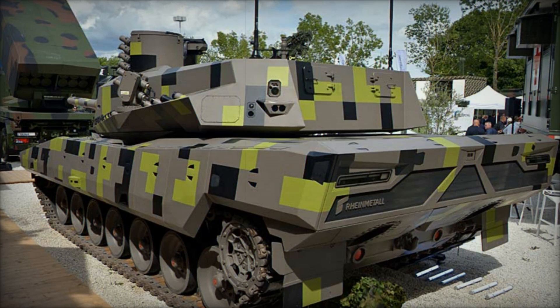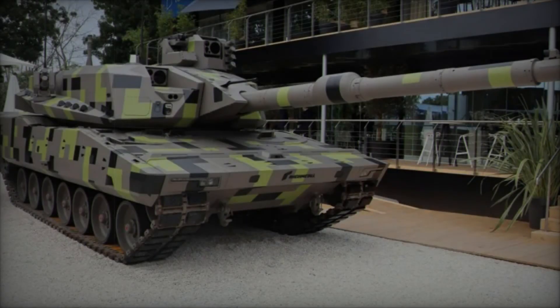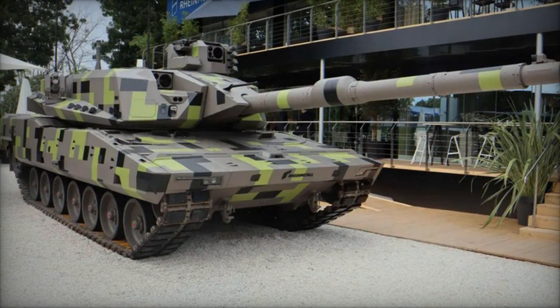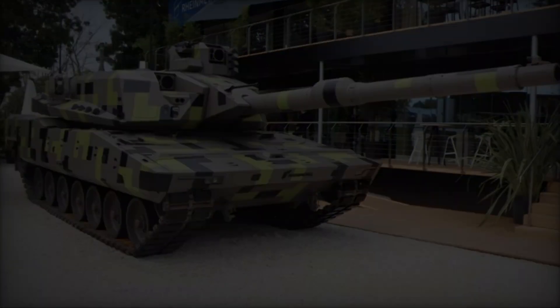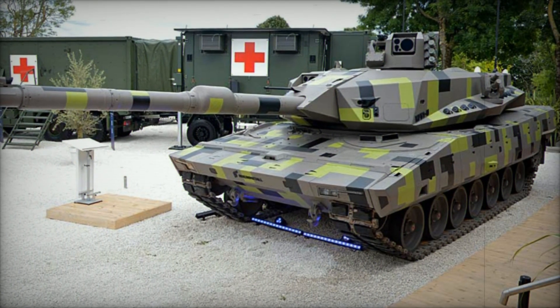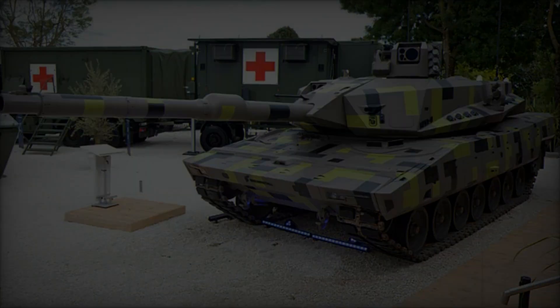In conclusion, the Rainmetal KF-51U Panther Cut represents a paradigm shift in MBT design, leveraging cutting-edge technology to deliver unmatched firepower, protection, and operational flexibility. At Eurosatory 2024, this concept demonstrator stands as a testament to Rainmetal's commitment to innovation and leadership in armored vehicle development.